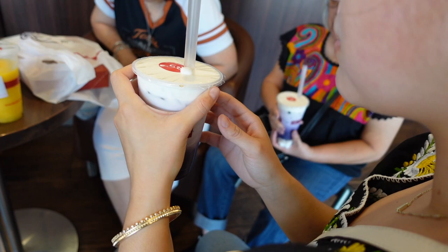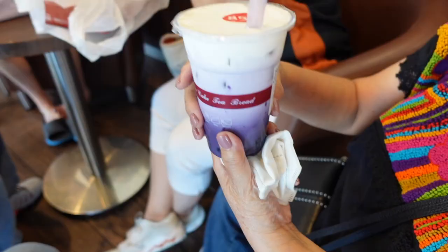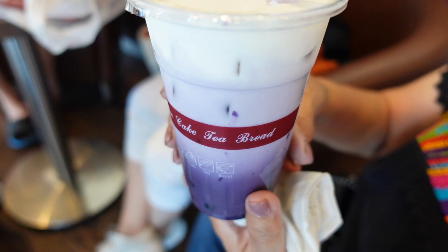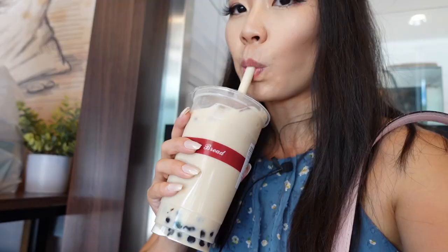It looks so Instagram-worthy! I didn't know it had this froth on top. Does it taste really lavender-y? I just got a normal oolong milk tea today. It's actually pretty good — very strong tea flavor. I like it. Their milk tea actually tastes pretty good here.